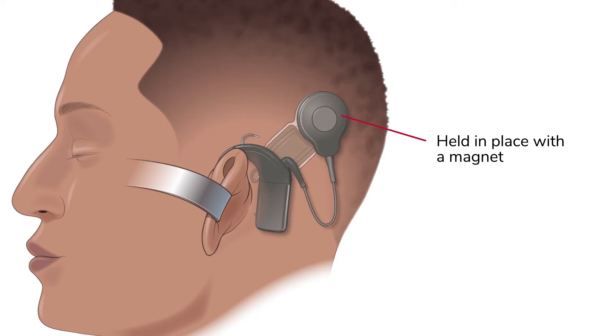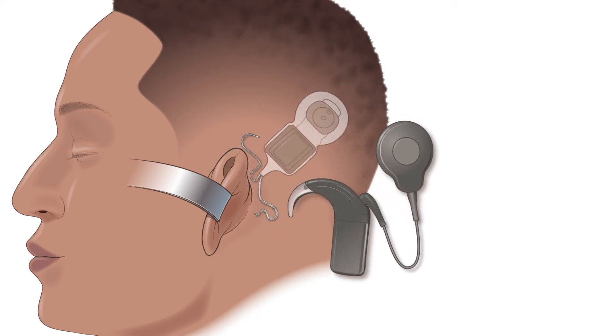This is held in place using a magnet. The transmitter sends power and processed sounds as radio signals through the skin to the internal receiver.